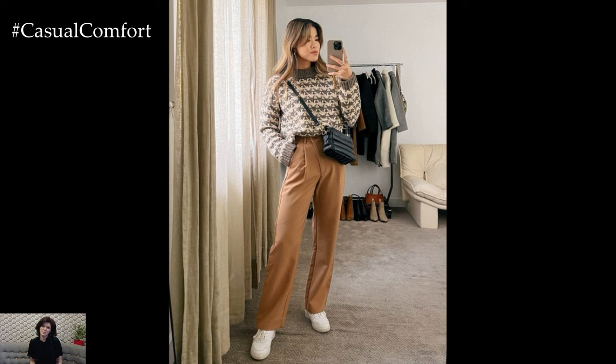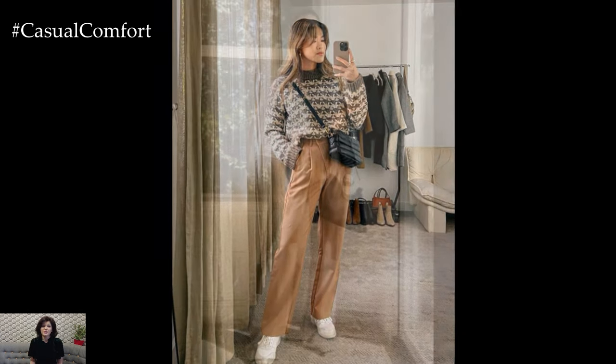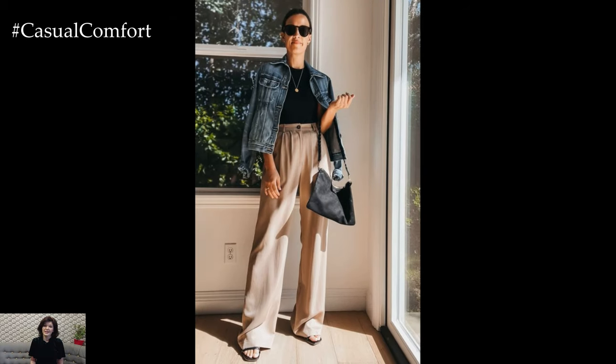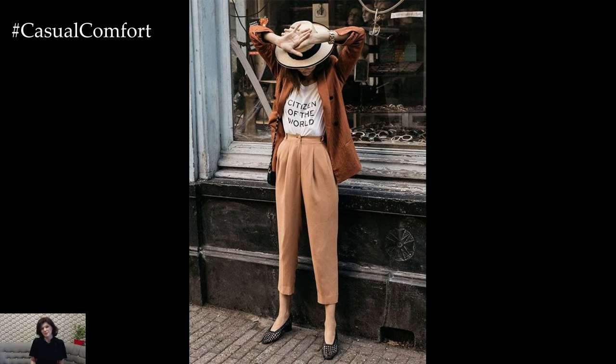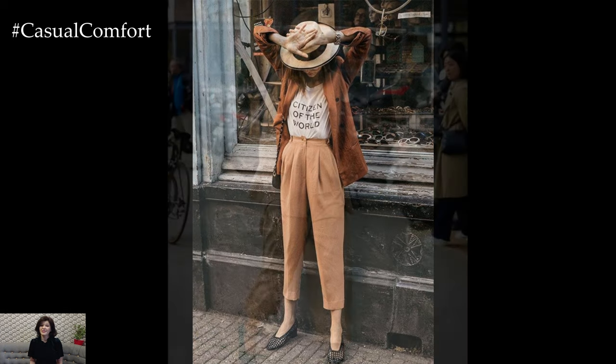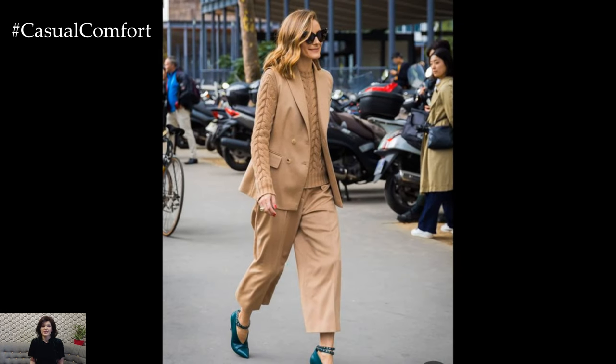No chic autumn outfit is complete without accessories. A gold statement necklace or hoop earrings will add just the right amount of glamour without overwhelming the minimalist vibe. Opt for a structured leather handbag in a warm, rich color like burgundy or chocolate brown to introduce a pop of deeper autumn tones into your outfit.